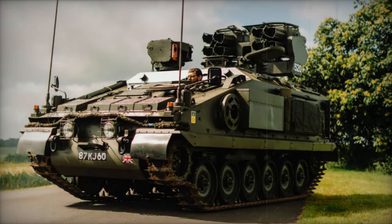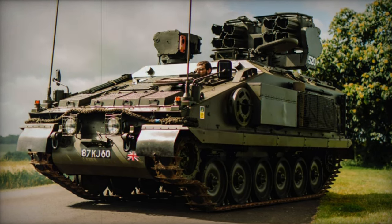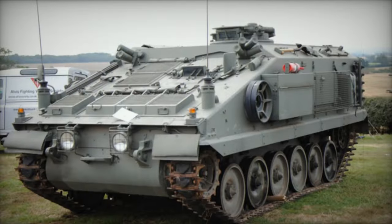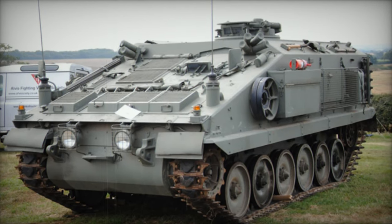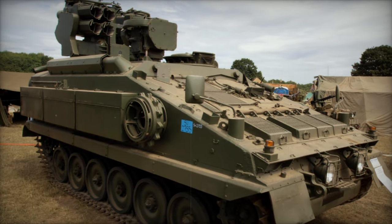In 1981, Alvis announced its plans for further development of the Stormer. Following this, Malaysia placed an order for 25 Stormer armored personnel carriers configured as command vehicles, while the MoD acquired them to support their Chieftain tanks. The Stormer made its debut in 1987 as the FV-4333.